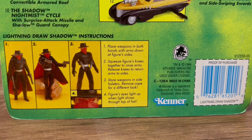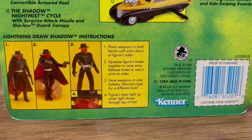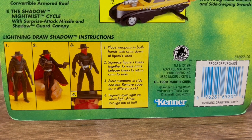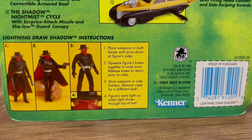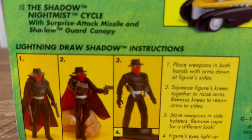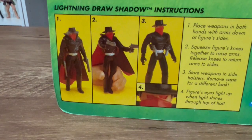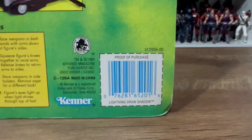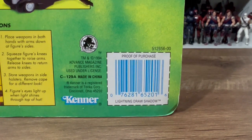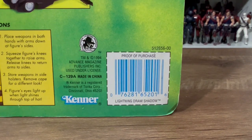Place weapons in both hands with arms at the figure's side, squeeze the figure's knees together to raise the arms, release to return them to his sides, and store weapons in the side holsters. You can remove the cape for a different look, and the figure's eyes light up when light shines on top of the hat. I really like that he has holsters for these guns — I don't think any five points of articulation figures had that kind of feature at the time. These are from Kenner, 1994.